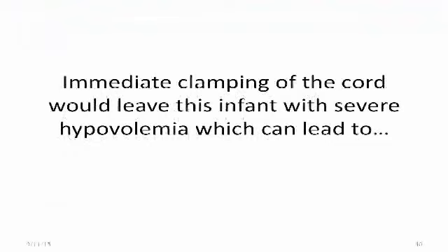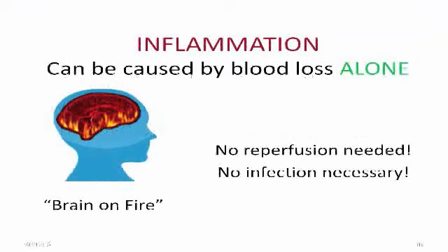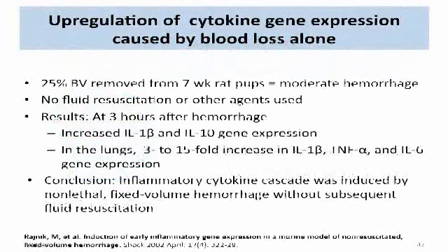Immediate clamping of the cord would leave this infant with severe hypovolemia, which can lead to inflammation. Rajik has told us that inflammation can be caused by blood loss alone — no reperfusion is needed, no infection is necessary — and it results in a baby's brain on fire. In a 2002 study, people working for the DOD were interested in the effects of moderate hemorrhage. They removed 25% of the blood volume from seven-week-old rat pups, used no other fluids, and at three hours after the hemorrhage they sacrificed some of the rats and found increased gene expression — IL-1B and IL-10 — and in the lungs a three- to 15-fold increase in these same cytokine gene expressions. Their conclusion was that an inflammatory cytokine cascade was induced by non-lethal fixed-volume hemorrhage without subsequent fluid resuscitation.